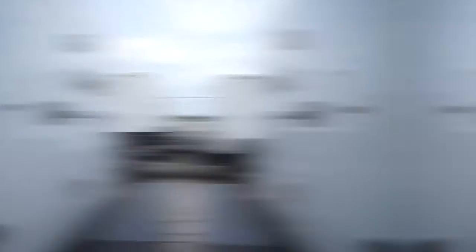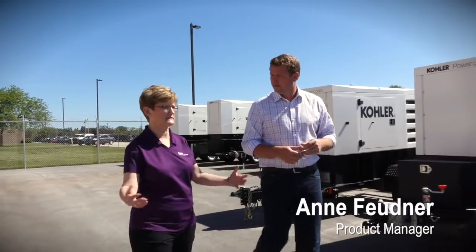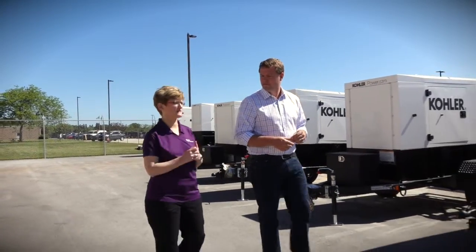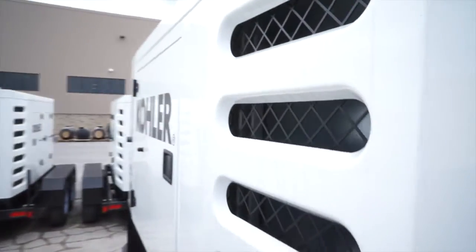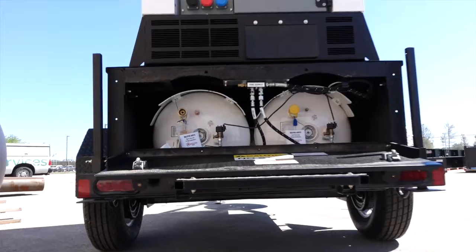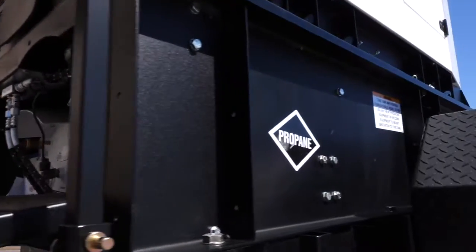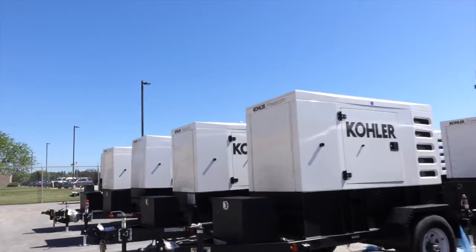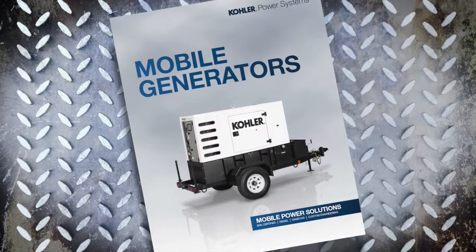Kohler has been manufacturing mobile generators basically since the inception of the company. But with the new Tier 4 final regulations coming in through the EPA, we decided to focus and come up with a completely new design. At that same time, we introduced the gaseous mobile unit as well. So when you say since the beginning of the company, that's almost 100 years. And as long as we've been in business, people have been asking to put units on wheels. For contractors on the job site, whether it's one home or an entire neighborhood, this is a mobile unit.